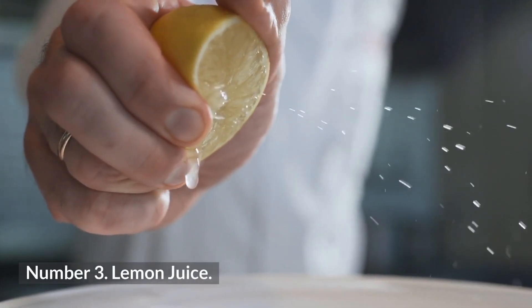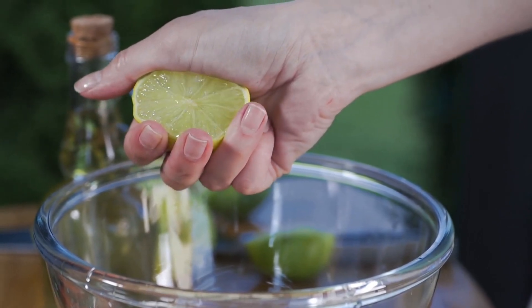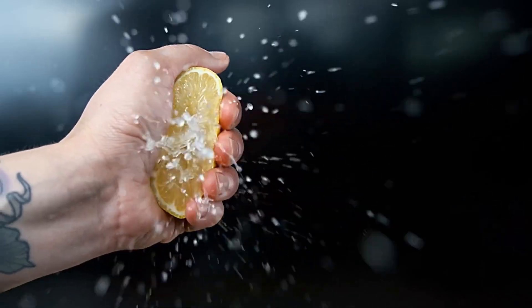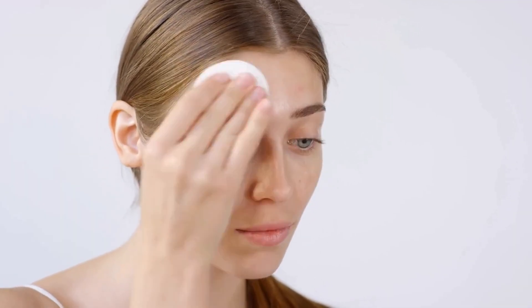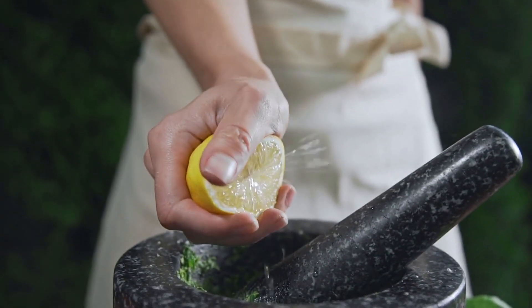3. Lemon Juice. Lemon juice is enriched with vitamin C that helps to remove and lighten the scars. Squeeze lemon juice into a small bowl and, either with the help of a cotton pad or your fingers, apply it on the blemishes. Leave it for 10 to 15 minutes and rinse with lukewarm water. Ensure that your hands are clean and always use a fresh lemon.